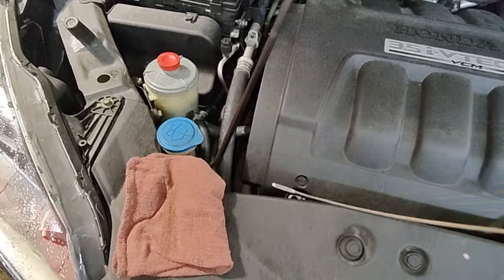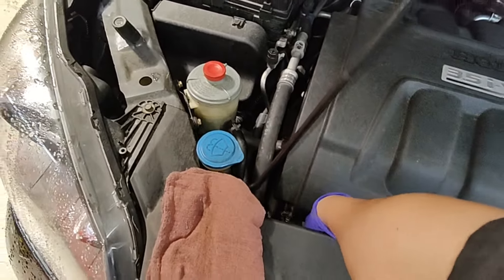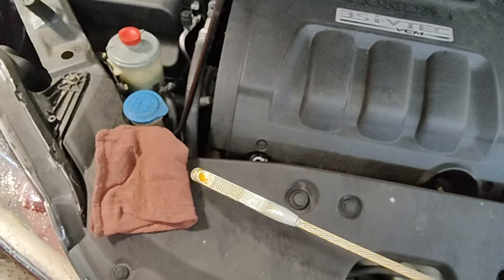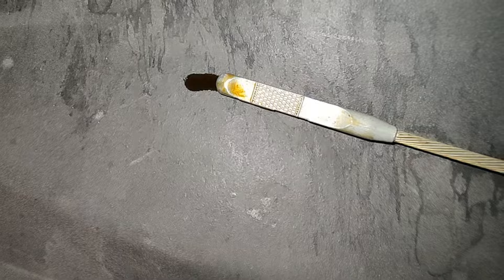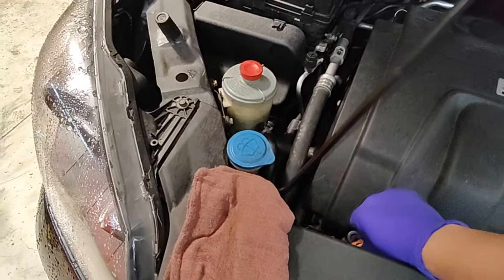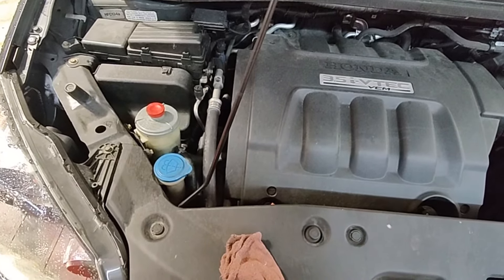One thing you want to do is check the oil level. The oil change sticker shows the last oil change was about 3,000 kilometers ago, and it's just touching the tip of the dipstick. So it is low after only 3,000 kilometers — that's roughly 1,800 miles.